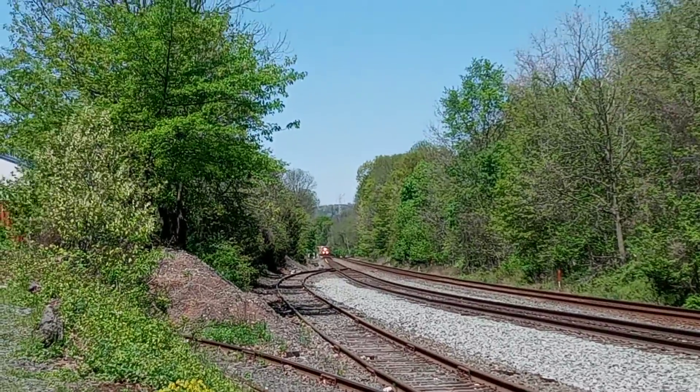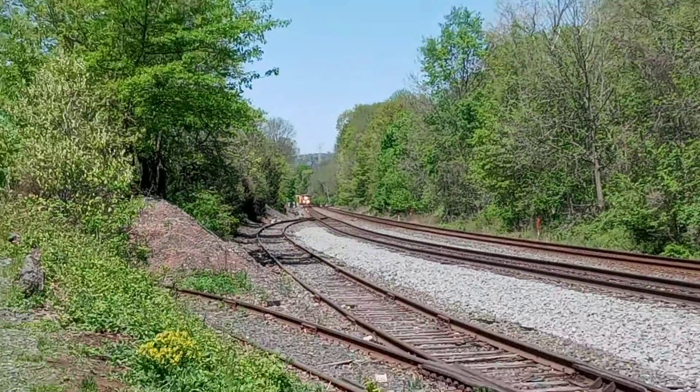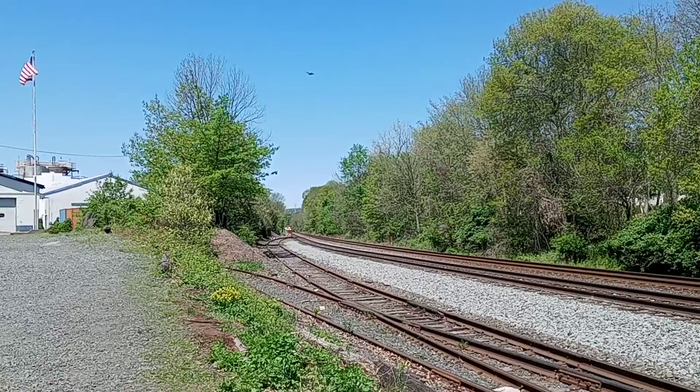Conrail Detector Mile Post 30.5, Track 1, Middlesex, New Jersey. No Defects. Total axle 438. Speed 48. Out.